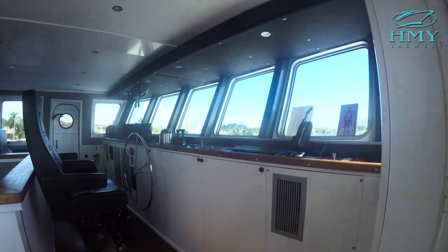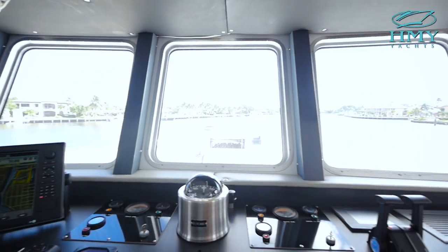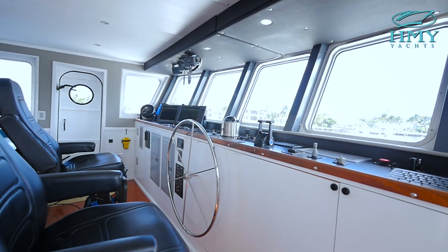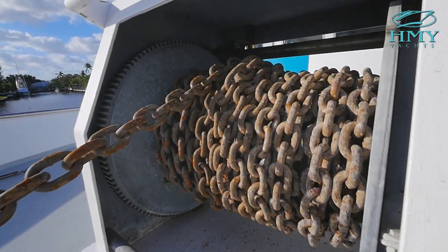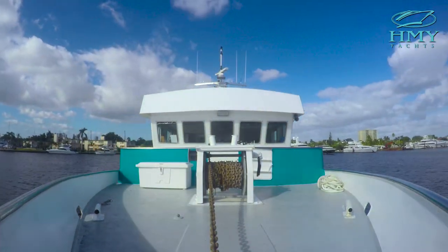Welcome aboard the pilot house of Chagos. She has upgraded Simrad electronics, electronic controls, hydraulic bow thruster and hydraulic stabilization. Her heavy-duty anchor and windlass system has 100 feet of chain and another 300 feet of one-inch cable — that's some serious ground tackle.